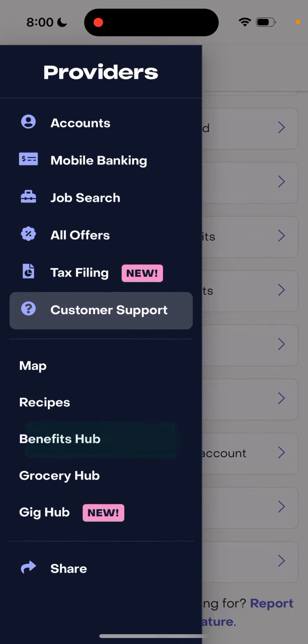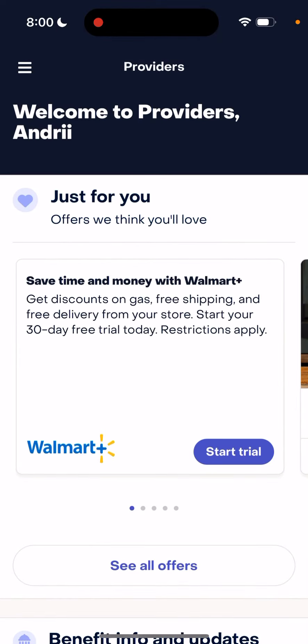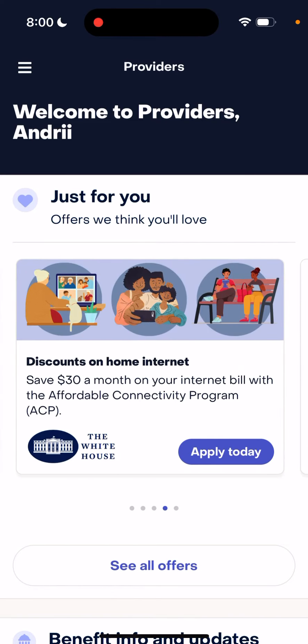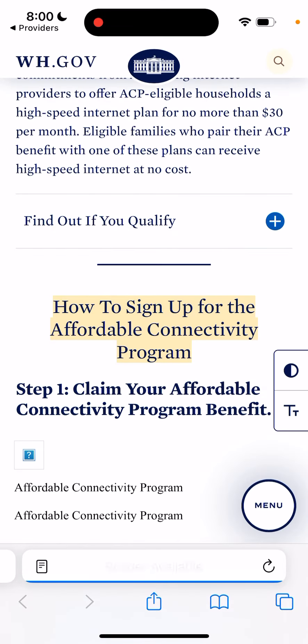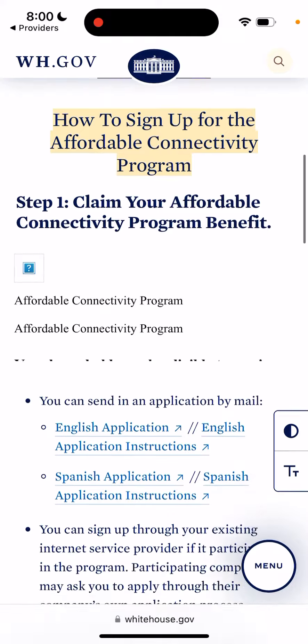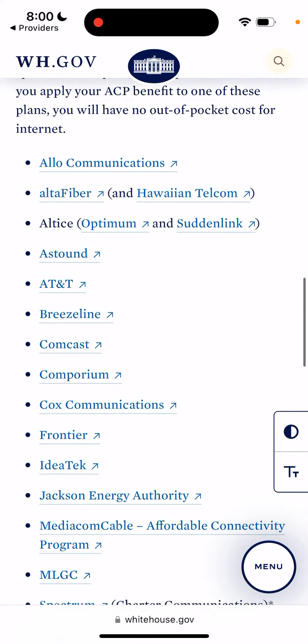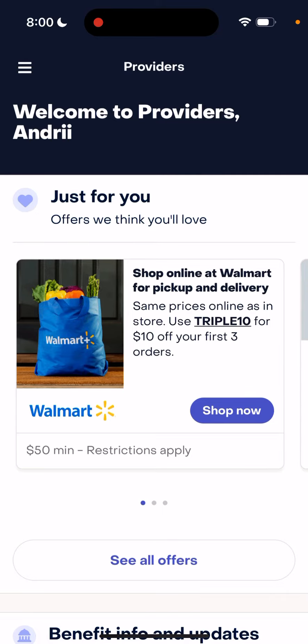There's no dedicated button to get a Providers Card — I think you first need to connect your EBT account and then proceed from there. You can always tap to contact support at the bottom and ask. The app has all these different discounts collected in one place, with links and services to help you out.